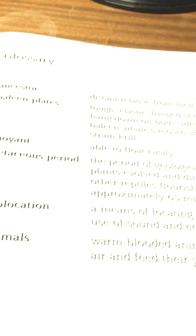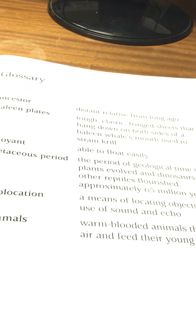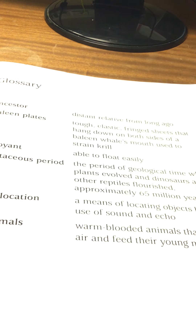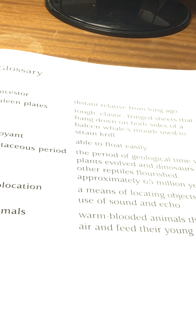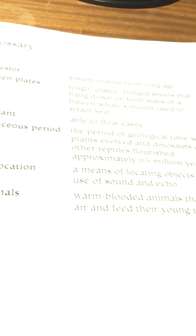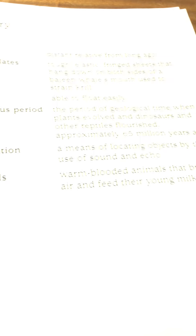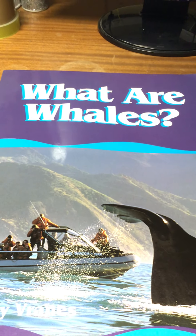So we're just going to go over the glossary of terms. An ancestor is a distant relative from long ago. Baleen plates are tough elastic fringe sheets that hang down on both sides of the baleen whale's mouth, used to strain the krill. Buoyant means able to float easily. The Cretaceous period was a period of geological time when plants evolved and dinosaurs and other reptiles flourished, approximately 65 million years ago. Echolocation is a means of locating objects by sound and echo. Mammals are warm-blooded animals that breathe air and feed their young milk. So there you go, boys and girls — thank you. That was all about what are whales.